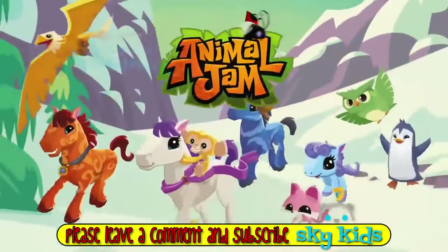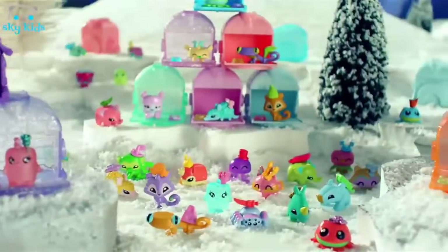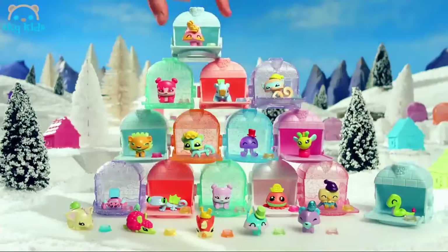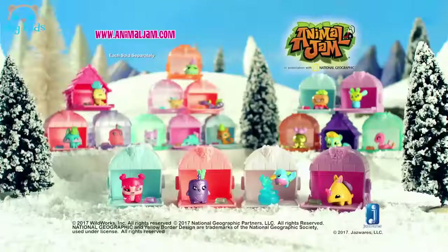Oh, so many cool friends — Animal Jam, now Series 2! 106 adoptable pets and fun den egg loose. Adopt, stack, display — it's fun to do. Try to collect them all. Unlock exclusive content. Ask your parents first. Adoptable Pets Series 2 with den egg loose, sold separately.